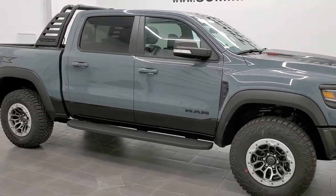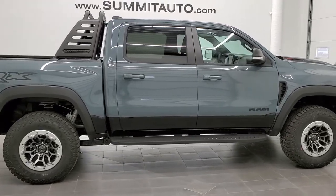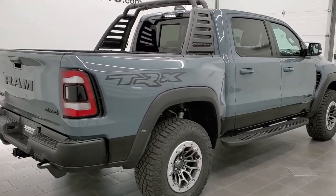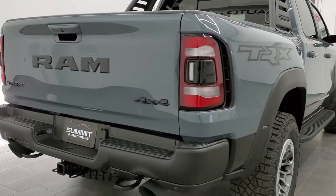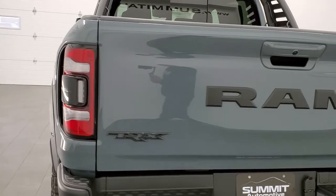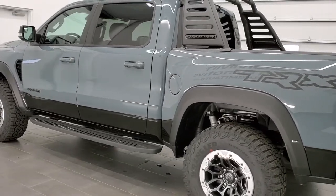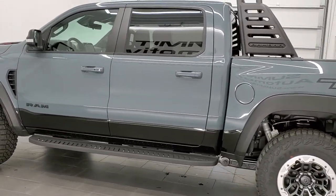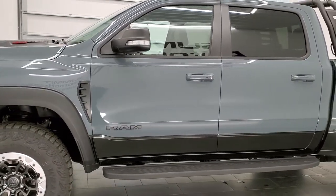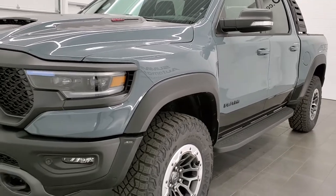Hey, this is Brett with Summit Auto in Fond du Lac, Wisconsin — your new and used Ram and light duty truck headquarters. Today I'm excited to show you this brand new 2021 Ram 1500 TRX Launch Edition. This is one of 702 trucks that were made. It has the 6.2 liter V8 supercharged Hemi motor which pumps out 702 horsepower and 650 foot-pounds of torque. This truck is in Anvil Clear Coat over the Diamond Black two-tone paint.